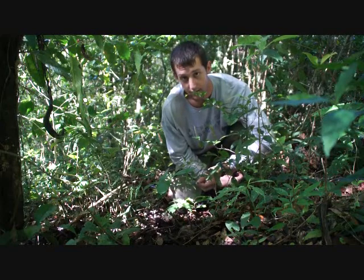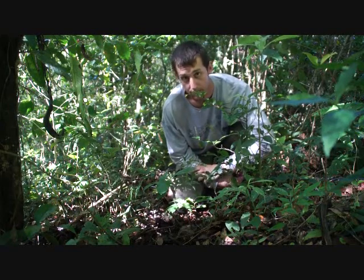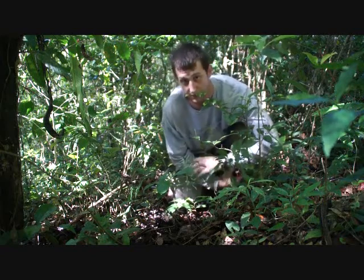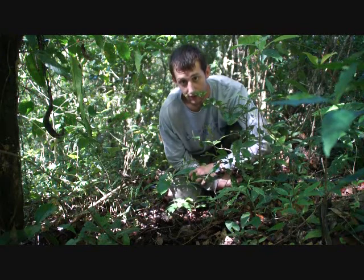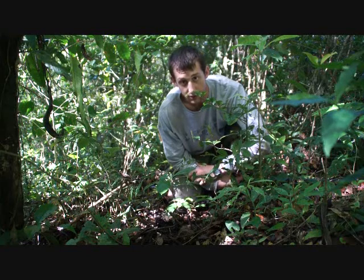Here we are walking a transect in another Fortuna plot. This time we're looking for fungus, walking this little blue line. On two meters of either side of it we look for new fungus growth. Then we take the mushroom back to identify it and track over time how much fungus grows on the forest floor.